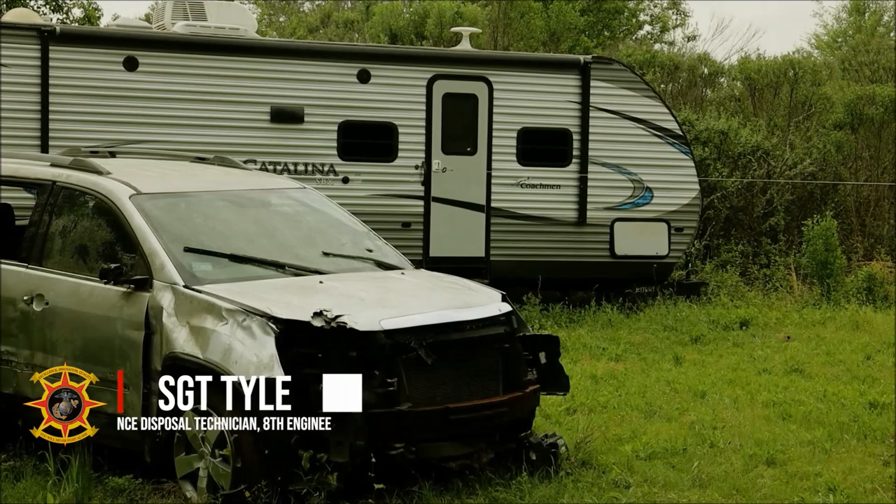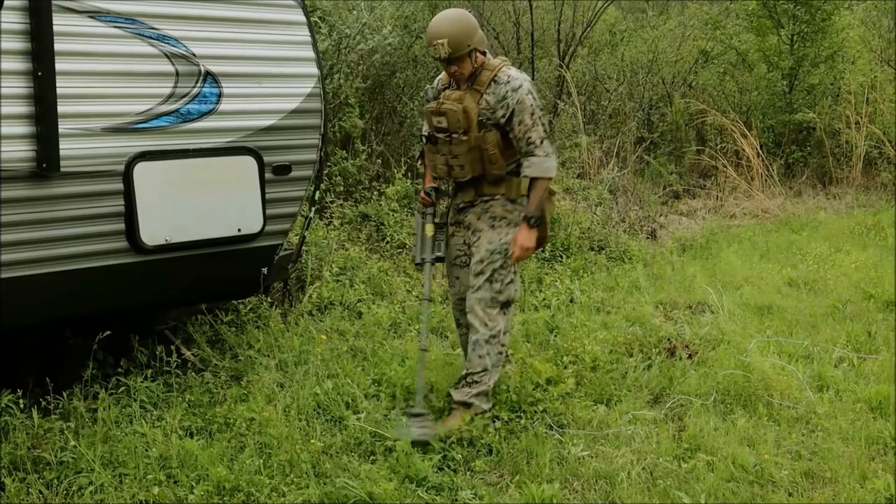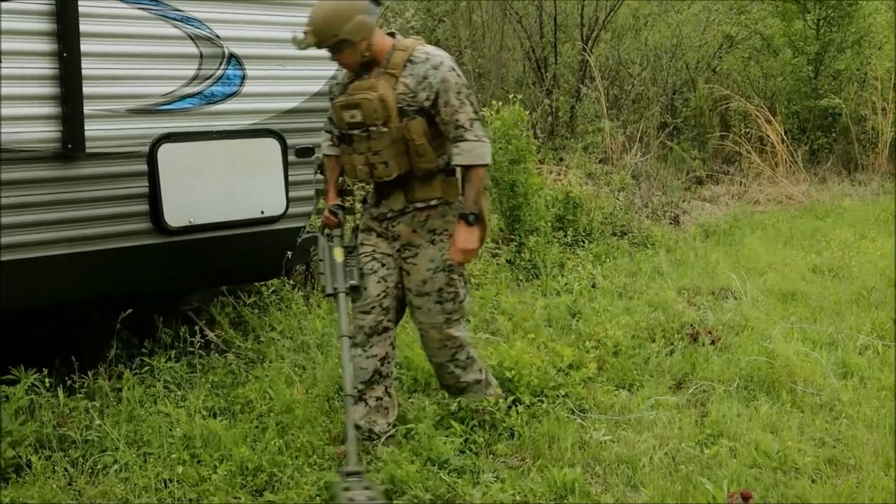My name is Sergeant Tyler Correa and I'm an EOD technician. The main mission of the Marine Corps is to mitigate explosive hazards, preservation of life and property, first and foremost, and just the reduction of explosive hazards.